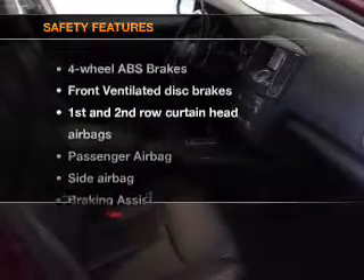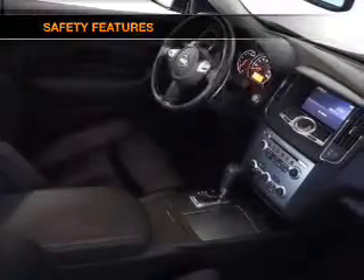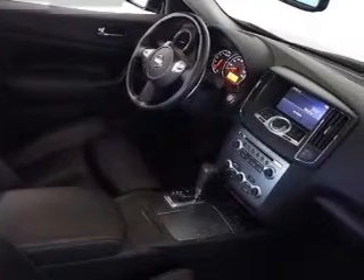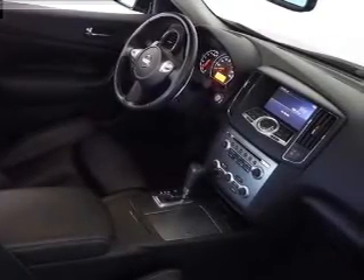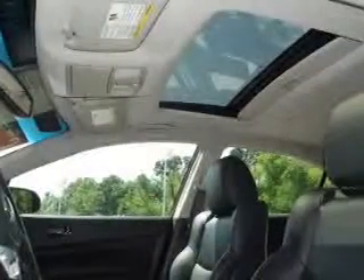If safety is a high priority, rest assured knowing that these top safety components are included: front ventilated disc brakes, curtain head airbags, passenger airbag, side airbag, traction control, stability control, and low tire pressure warning. Our website offers more information on all of our vehicles.